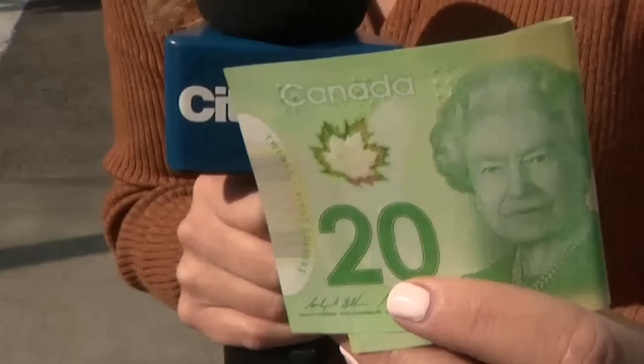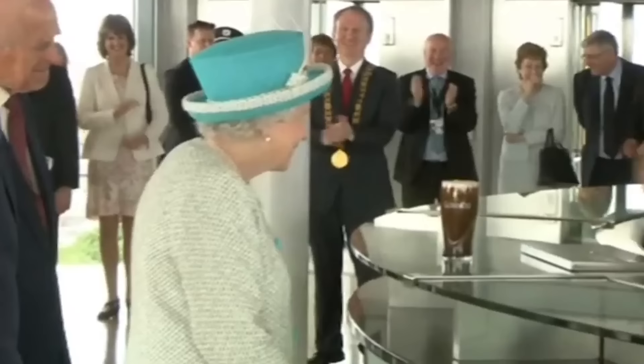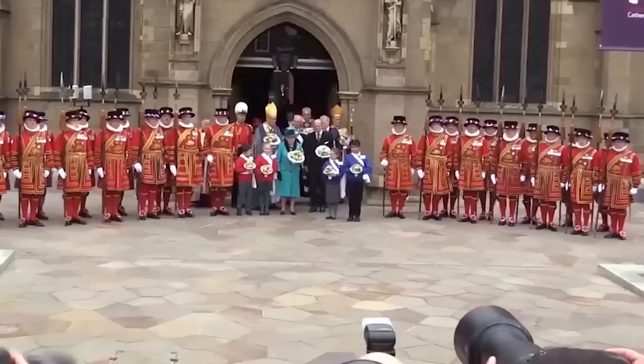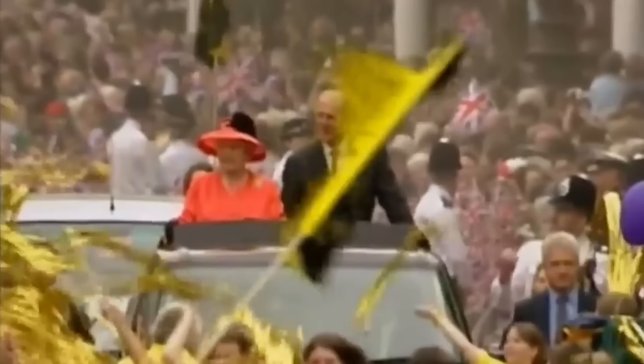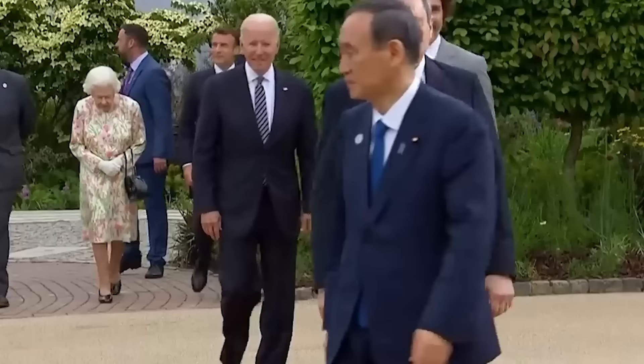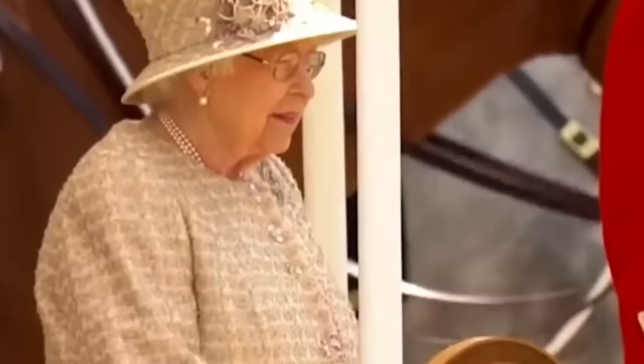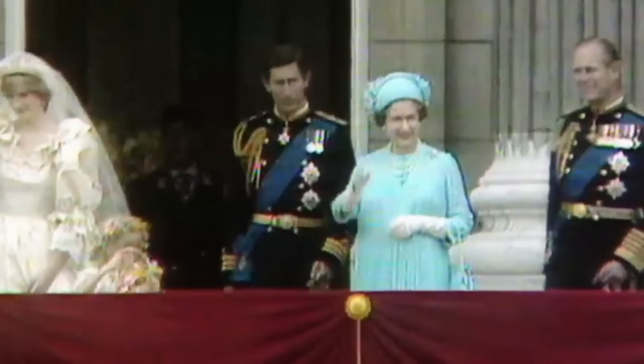Queen Elizabeth II also held the world record for the most currencies that have featured the same individual's image. Due to the Commonwealth, the Queen's face — or rather her profile in some cases — has appeared in the coinage of at least 45 different countries. In April 2012, when her wealth was estimated at £310 million, she became the wealthiest queen in history. And on June 3, 2012, on the monarch's 60th anniversary as the Queen, the Thames Diamond Jubilee Pageant deployed a total of 670 boats in her honor — by far the largest ever parade of boats ever recorded.